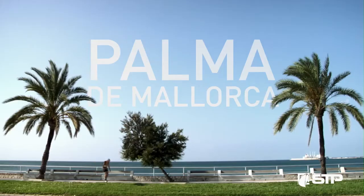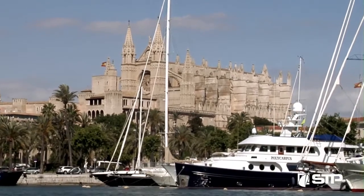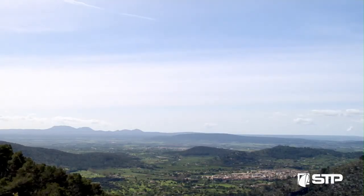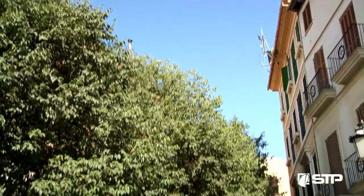Strategically located in the heart of the Mediterranean, Palma is considered to be one of the most beautiful nautical cities. Mallorca is known for its landscapes, the old historical center, its cultural scene and gastronomy.